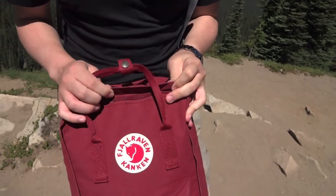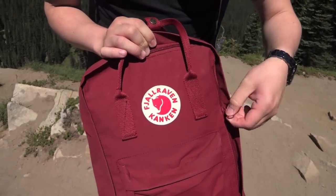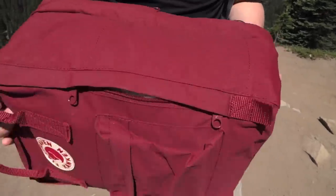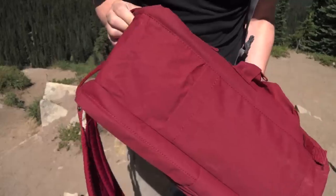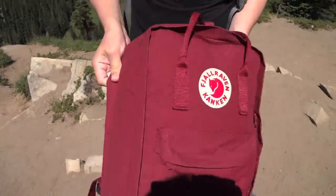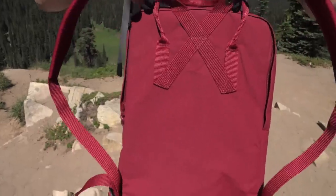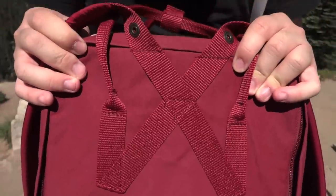Fjallraven is a Swedish outdoor apparel and gear company, so it's good to see that this is tough. The other thing we like about it right off the bat is the classic lines, and we think this is why it's gained so much popularity over the years. It's simple, it's no frills. Elements of the bag, the way they design it — such as the X mount on the bag — is meant to help you relieve backache when you're wearing this backpack for long periods of time.